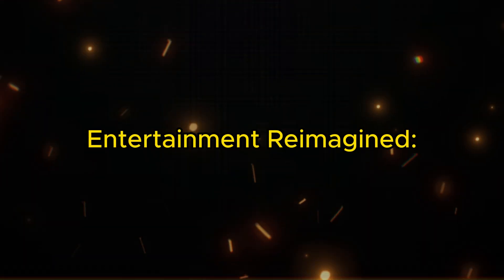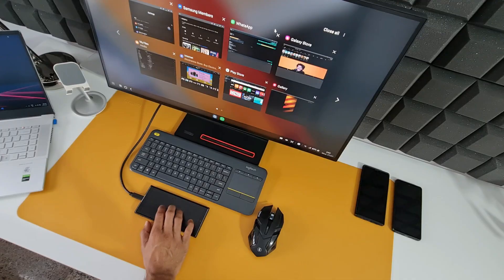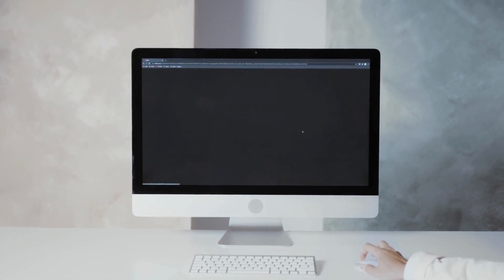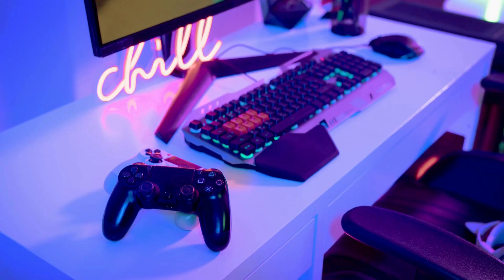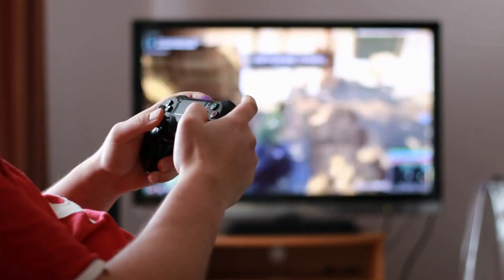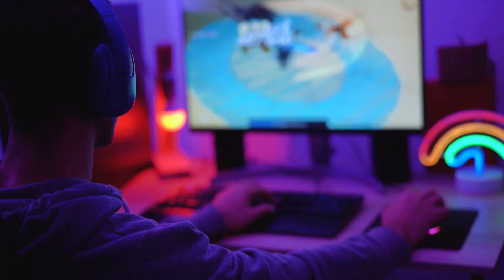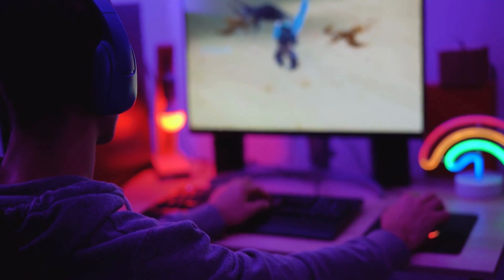Entertainment reimagined. DeX turns your phone into a multimedia powerhouse. Watch movies on a big screen, play demanding games with keyboard and mouse controls, or even connect a gamepad for console-like gaming experiences. DeX elevates your entertainment to a whole new level.